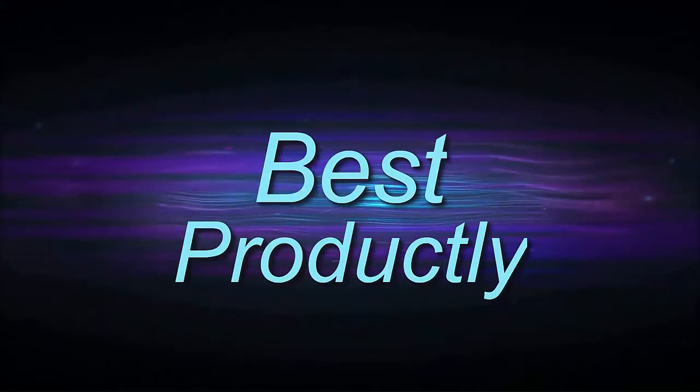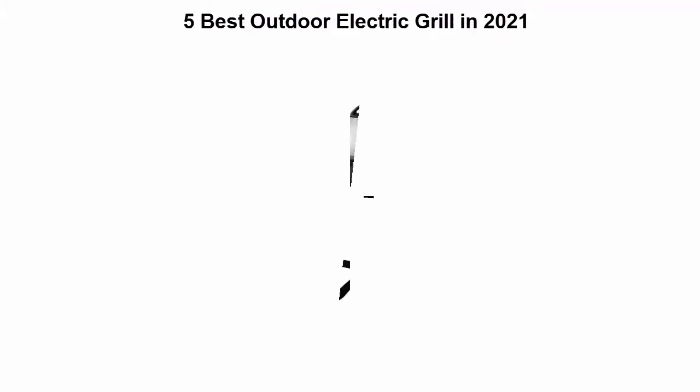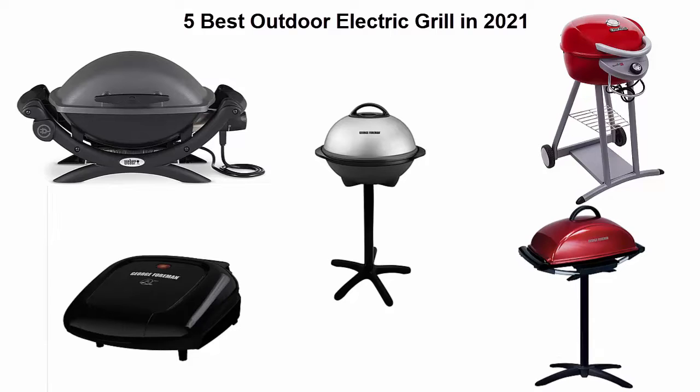Welcome to Best Productly — 5 Best Outdoor Electric Grills in 2021. We are going to check out the top 5 best outdoor electric grills. This list is based on my personal opinion and I try to rank them based on price, quality, durability, and more. If you want to see their price and find out more information, you can check out the link in the description and comment section below. Let's get started.